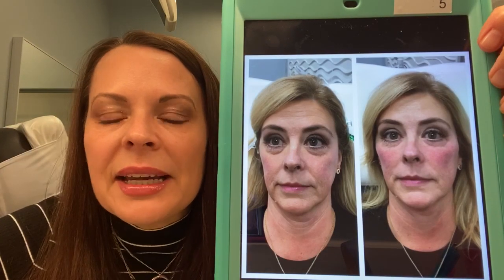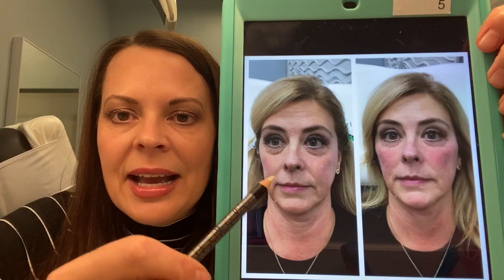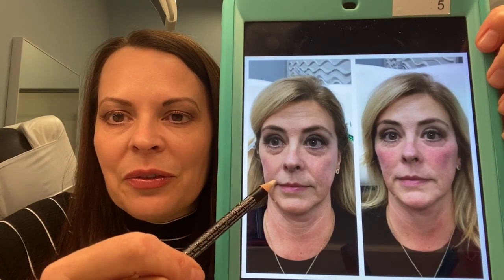This client was a great example. You can see in her before picture she's got some heaviness underneath her eyes and just a lot of weight in her lower face.